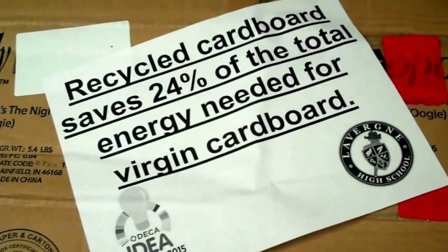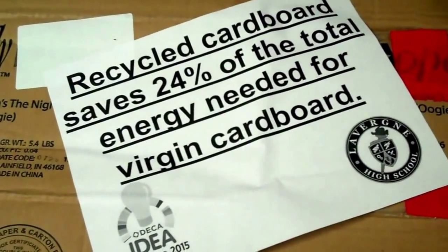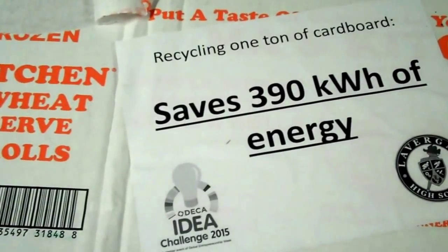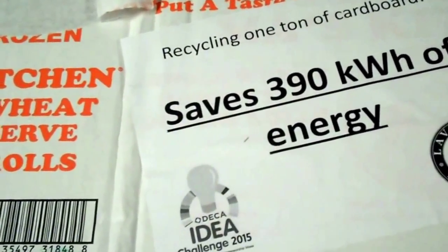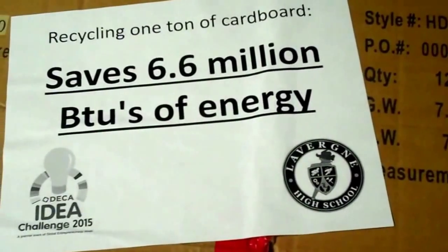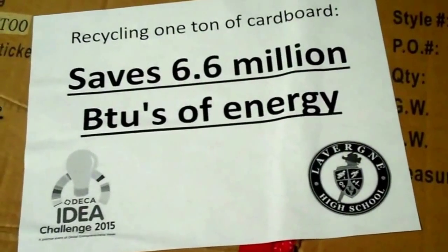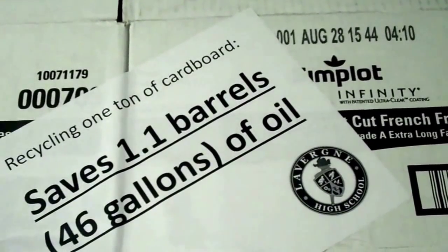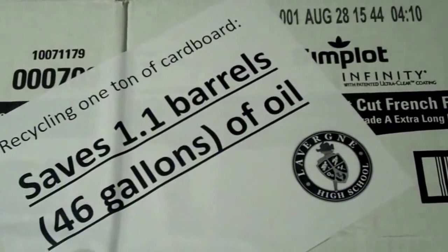Recycled cardboard saves 24% of the total energy needed for virgin cardboard. Recycling one ton of cardboard saves 390 kilowatts of energy, 6.6 million BTUs of energy, and 1.1 barrels — or 46 gallons — of oil.